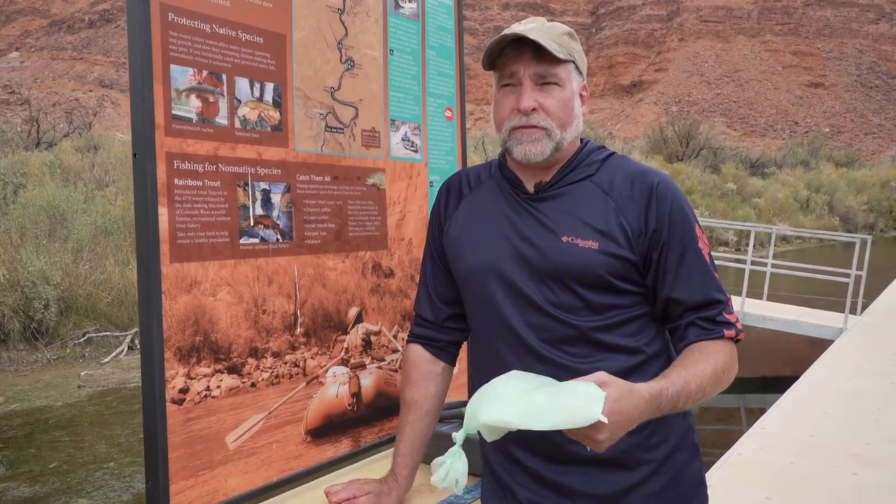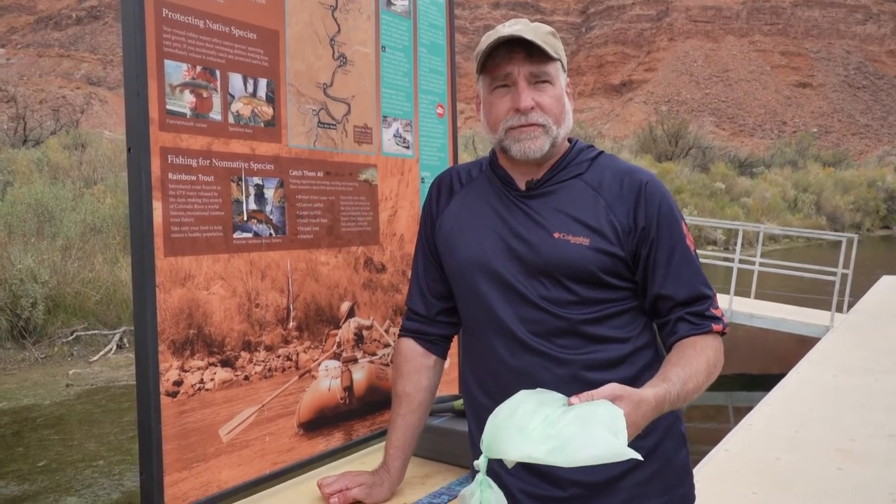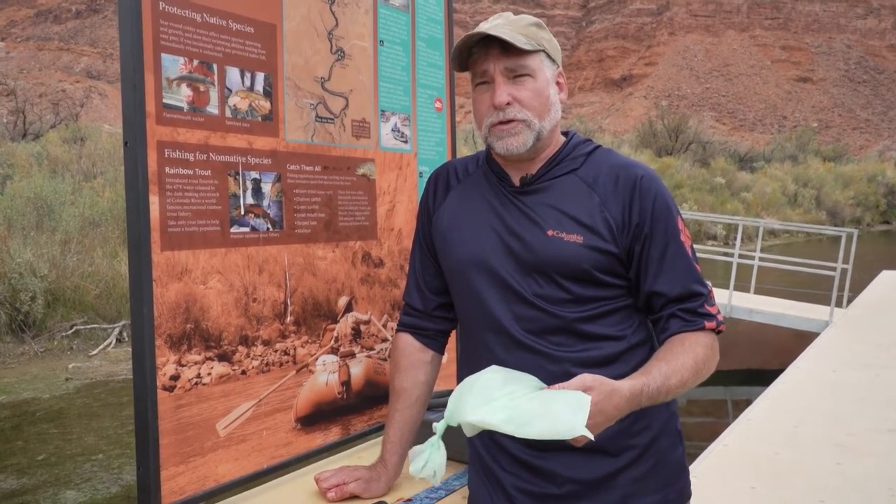If this doesn't work, we have alternative methods that we might have to institute, which is like spawning bed disruption of early life stages, or we might have to come in and electrofish — and we don't want to do that. So we are relying on the public to come out here and help us remove fish.